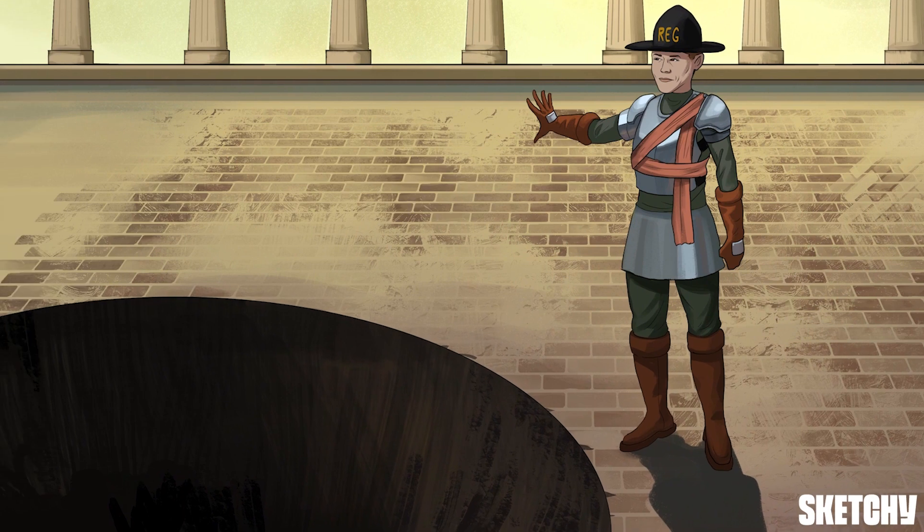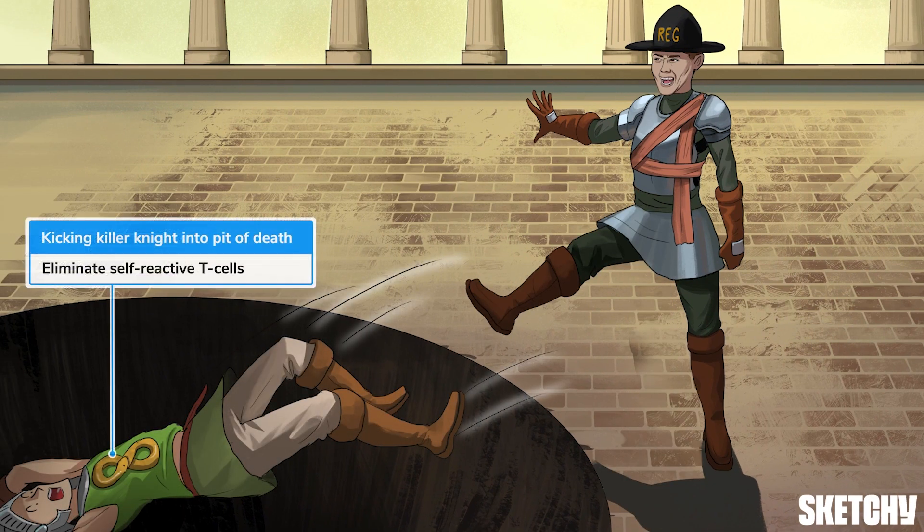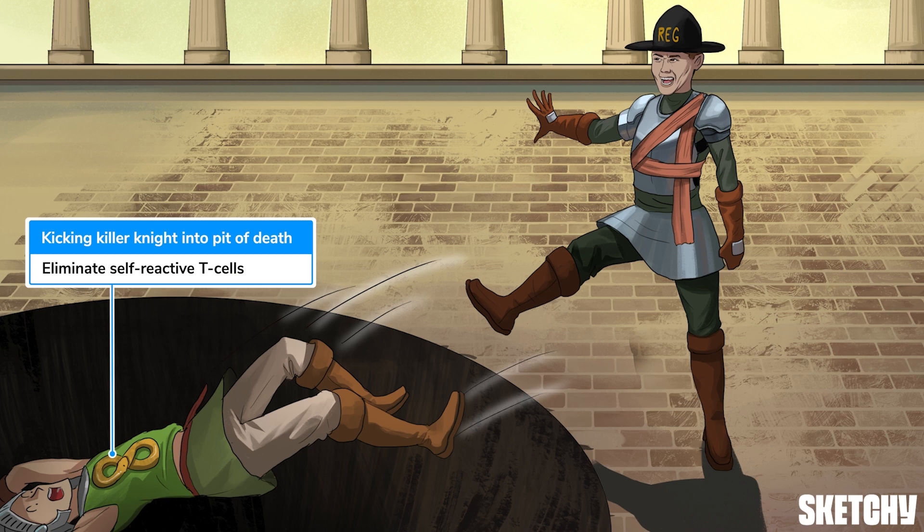So what's he all upset about? Well, T-regs are responsible for what's called peripheral tolerance, which is a fancy way of saying they eliminate self-reactive T-cells that have escaped the thymus — just like Sarge here is sending this self-reactive T-knight back to Sparta. The punishment might seem a little harsh, but their ability to maintain self-tolerance is exactly why regulatory T-cells are important in preventing autoimmune disease.